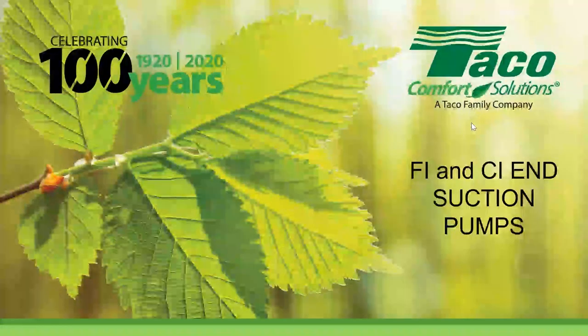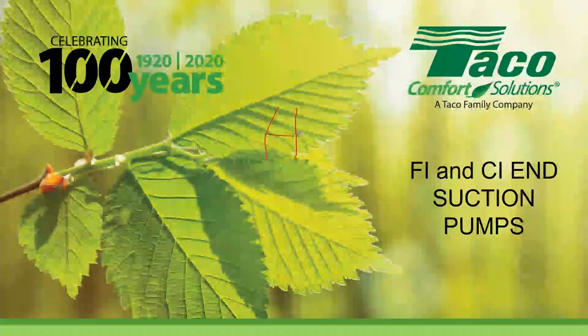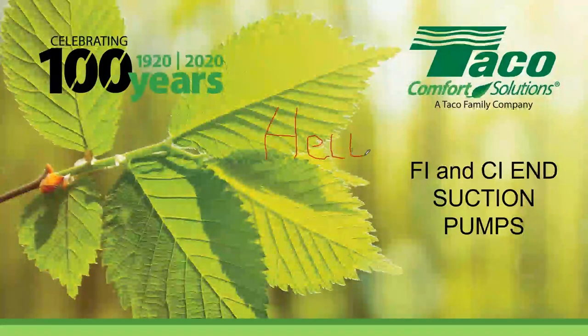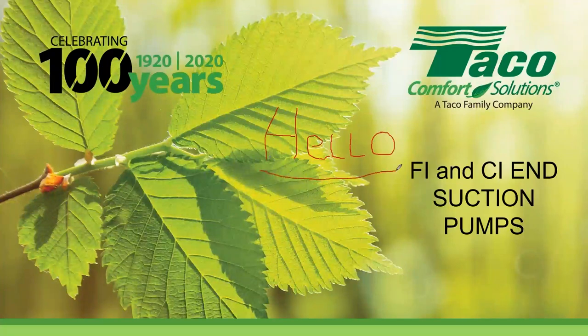Good afternoon everyone and welcome to Taco Tuesday. Today's topic is all about FI and CI end suction pumps. Today's presentation will be done by Brett Zerba. My name is Rich Medeiros. In the handout section, we have five handouts that you'll find very useful — a couple of catalogs and installation manuals. You should download those.